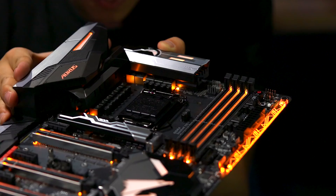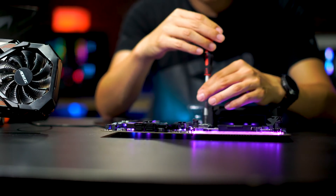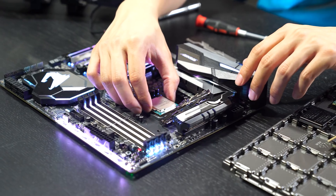We also have a Newegg exclusive which is our Aorus Gaming Wi-Fi. The Aorus boards will come out in your standard ATX that you guys have seen, the micro ATX, as well as the mini ITX.